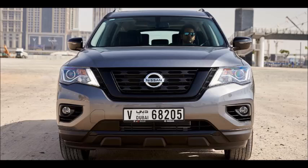2019 Nissan Pathfinder Midnight Edition review. On the right path — it went from a Spartan rugged off-road warrior to an everyday urban SUV with seven seats, lots of cargo room, and luxury appointments. It lost a bit of sparkle, but Nissan is trying to bring a bit of that back with this Midnight Edition.